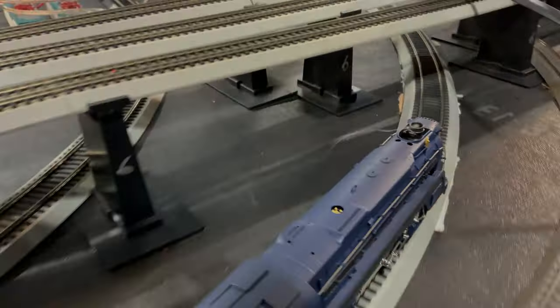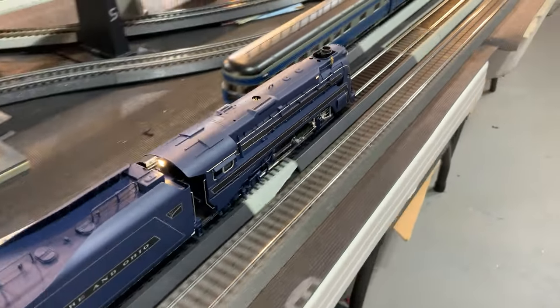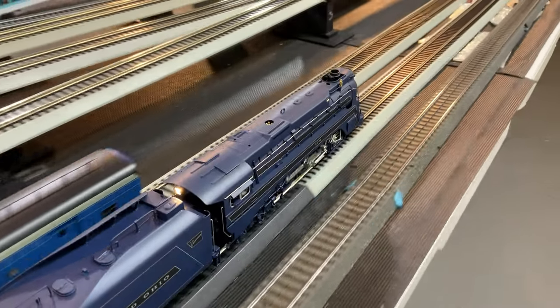So there you have it — another lemony infusion from Broadway Limited. Let's see it running around the track without pulling a consist. Maybe the consist is the problem. Let's pull that off and see if it makes a difference. And here's a spoiler alert — it doesn't make a difference. Yes, the train goes around better because it's not pulling all that weight, but it's still having problems with the track.